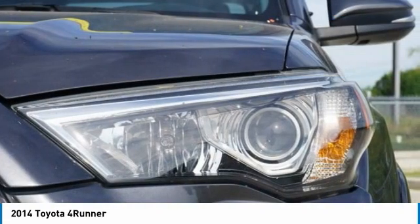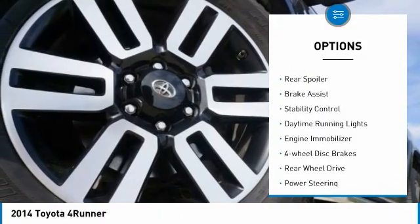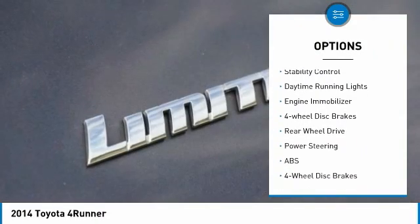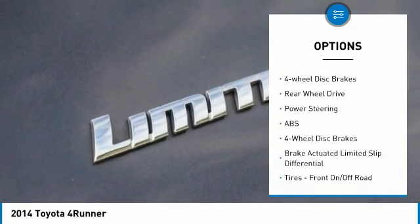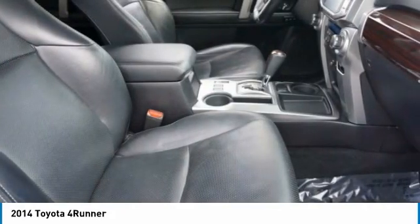Here are some of this vehicle's great options: tire pressure monitor, tow hitch, heated mirrors, aluminum wheels, rear spoiler, brake assist, stability control, daytime running lights, engine immobilizer, and 4-wheel disc brakes.